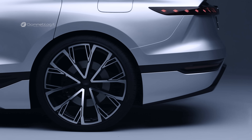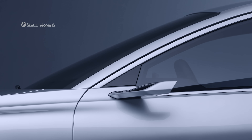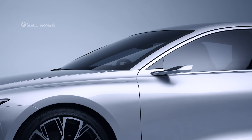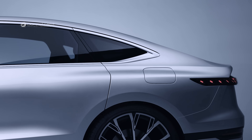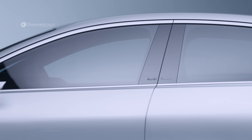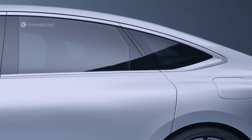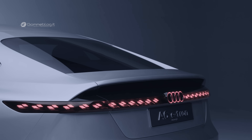PPE technology will ensure that what the car's lines imply is actually translated into dynamic driving performance and everyday suitability. Specifically, depending on the selected drive system and model version, an Audi A6 e-tron is expected to achieve a range of more than 700 kilometers based on the WLTP standard. The most powerful members of the family will sprint from 0 to 100 kilometers per hour in less than four seconds.